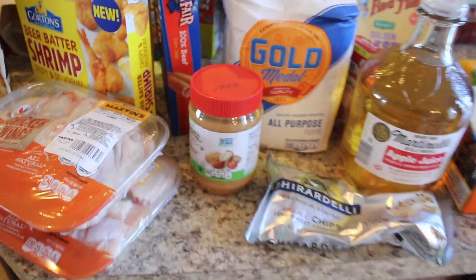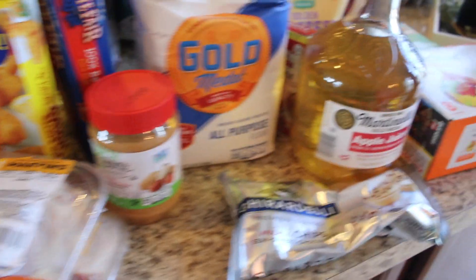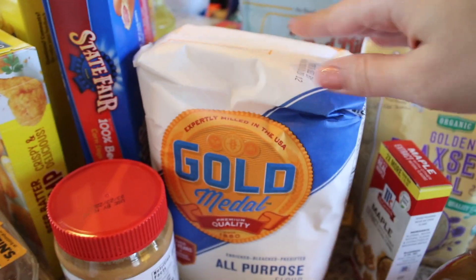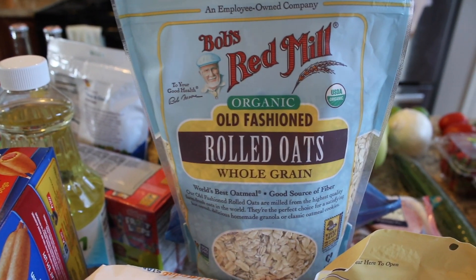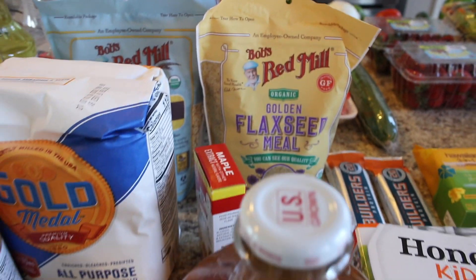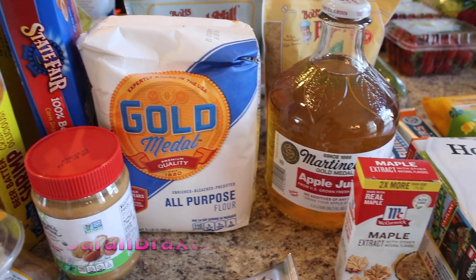I'm going to be making energy balls, so I picked up a lot of things for that. They take a lot of peanut butter, so I got another thing of peanut butter to make sure we don't run out. The recipe called for dark chocolate chips, but I got semi-sweet mini chocolate chips. I got some flour — I needed that for the chicken — and for the energy bites, I got the Bob's Red Mill old-fashioned rolled oats and the Bob's Red Mill golden flaxseed meal. I'm so excited to try this energy ball recipe. I'll be sharing that on my Instagram on Friday — I am a partner with Timi Blends. Follow me on Instagram at Sarah Braxton.